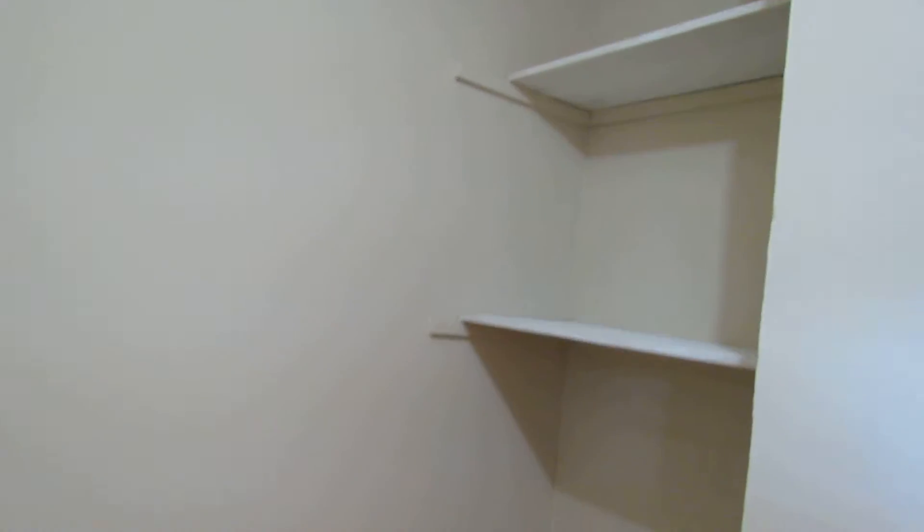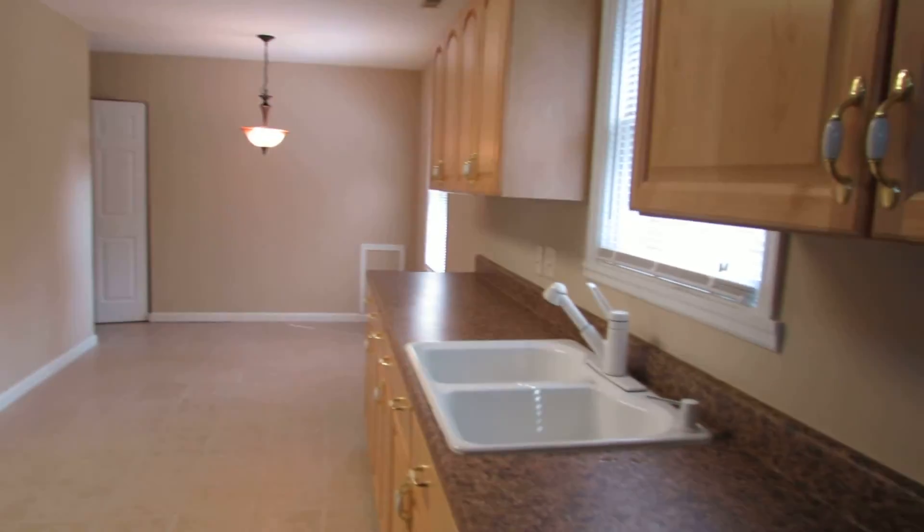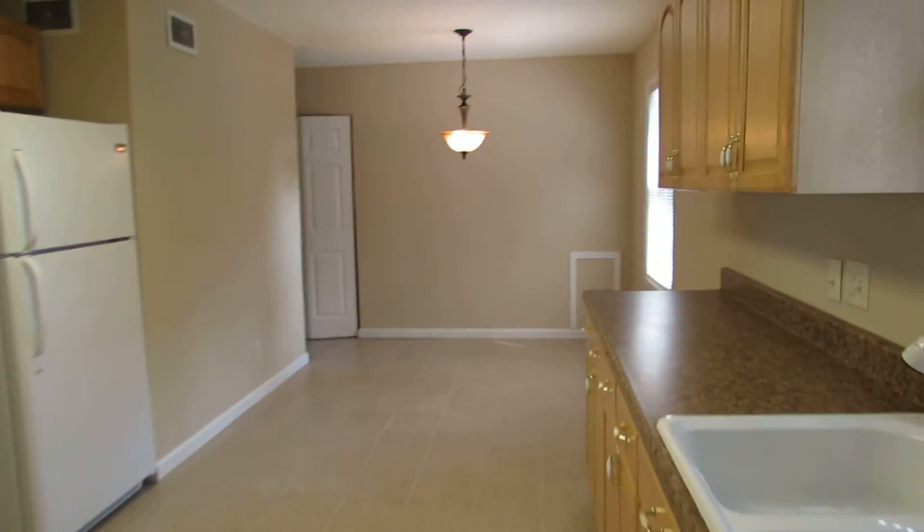Check out this pantry or bonus storage area here. I've seen this shelved off to make it a walk-in pantry or just a walk-in closet — it even has a cable jack right there. Very, very nice. And the kitchen is big; we have lots of space here.